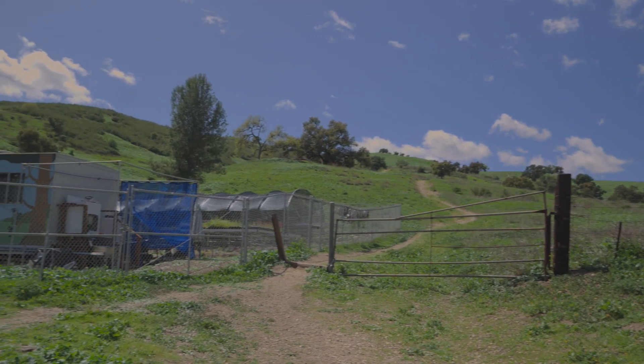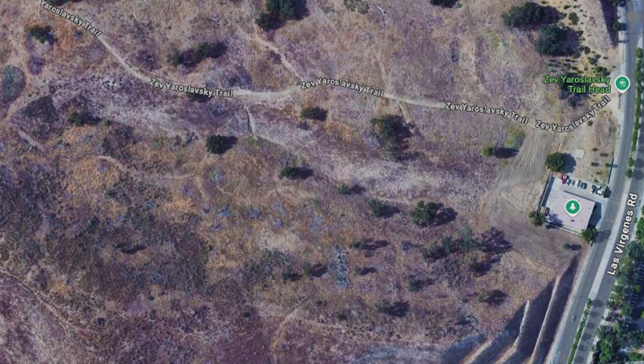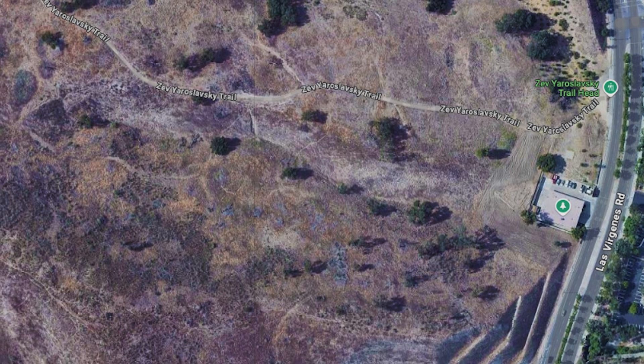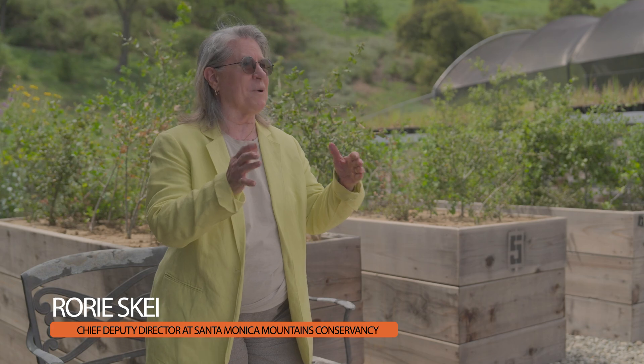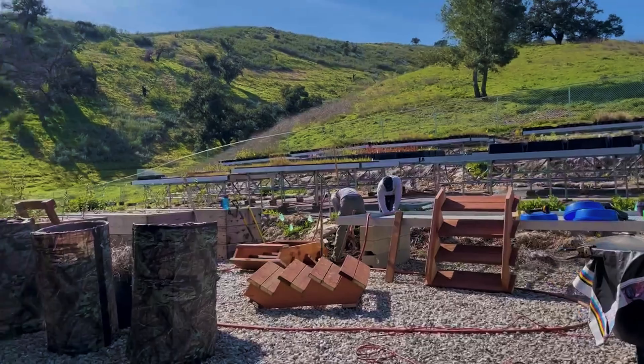We started to look at potential locations for the project nursery. This site near the Zeviarislavsky Trail came up as a possible option because it's on land owned and maintained by the Mountains Recreation and Conservation Authority. This property has long been sought by environmentalists — it's a great piece of our Intermountain Wildlife Corridor puzzle — and when Robert Rock and Beth Pratt were looking for a place to start growing plants for the Annenberg Wildlife Crossing, we agreed to use the site because it has water and is accessible.